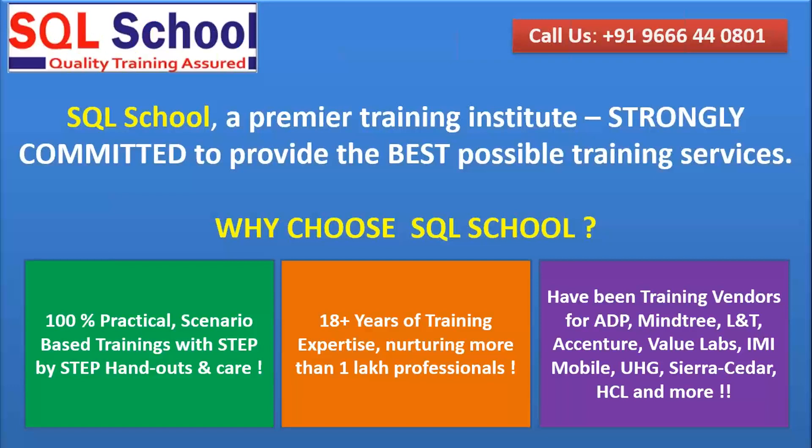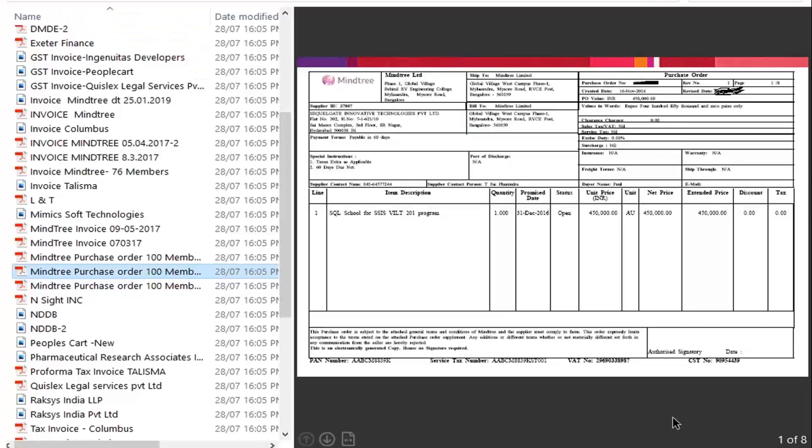At SQL School, I have been into this training service for more than 18 years, working with different companies across the globe, pairing my core IT experience and my training methods to make things easier and straightforward.